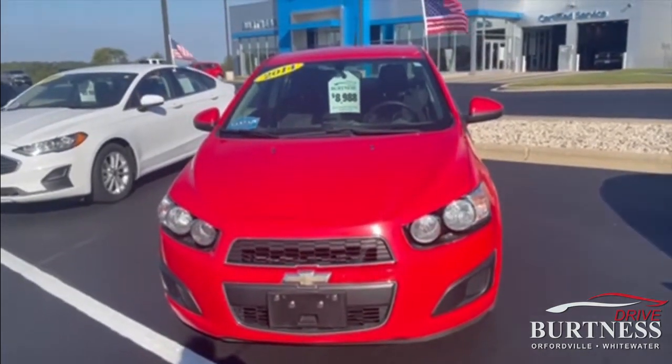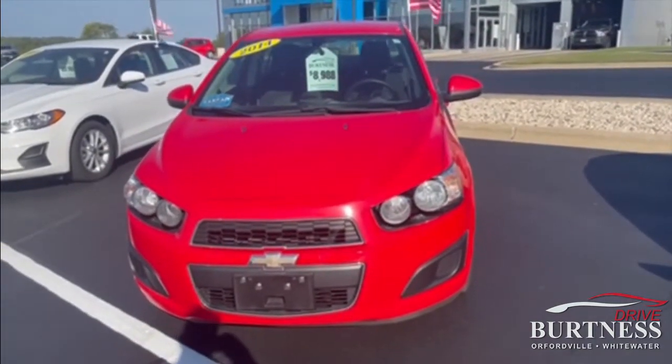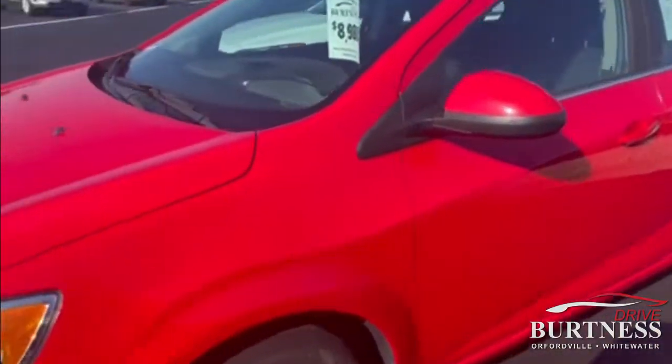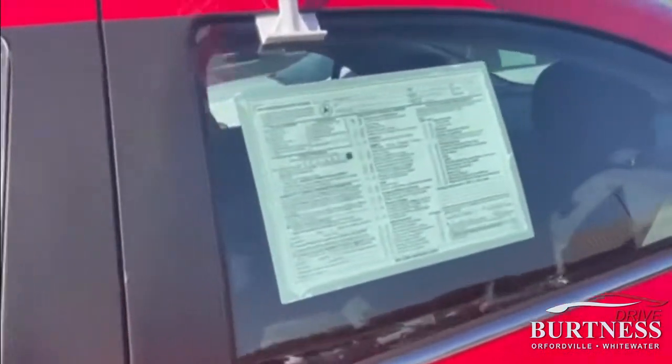Good morning, Cindy. Ron here at Burton of Chevrolet over in Philadelphia, Wisconsin. I'm going to do a quick video walk around for you on a 2014 Chevrolet Sonic, priced at $89.88. Nice, clean, economical vehicle with 78,000 miles.